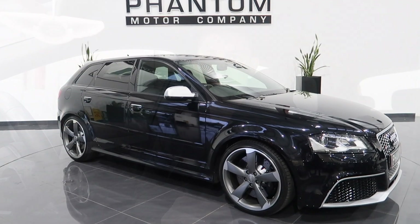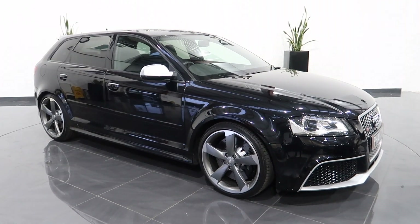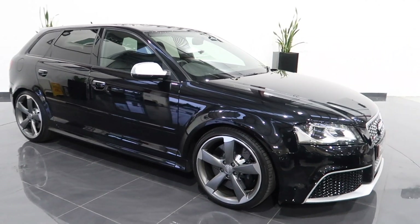Hi everyone, welcome to another video from Phantom Auto Company. Today's a look around the Audi RS3 Quattro that we've just got in stock. Let's start by taking a look around the outside — this one's finished in Phantom Black Metallic with a full colour-coded body kit.